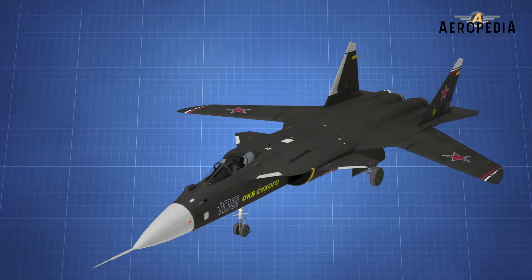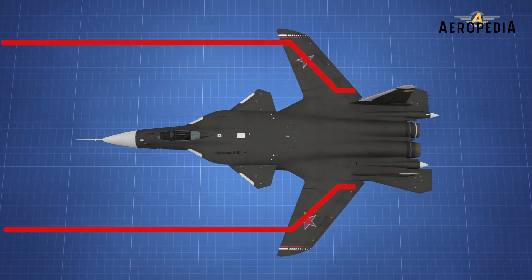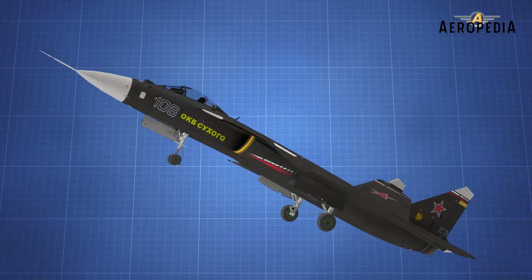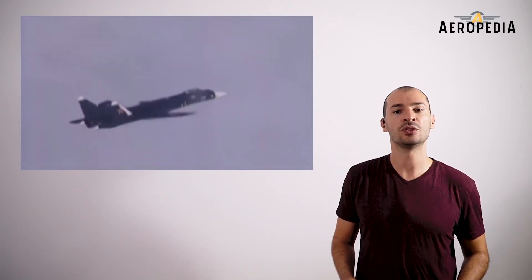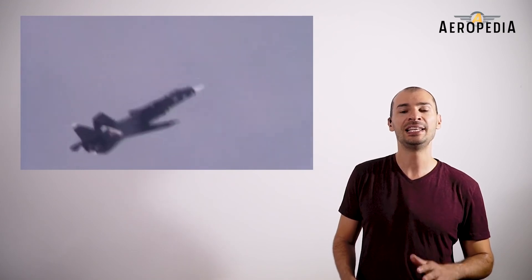On the other hand, with the negative or forward-sweep wing, the tendency is to move inward. Even if the airflow separates from the wing, the outer control surfaces remain effective for longer and control can be maintained even at fairly high angles of attack. This makes the ailerons remain effective for longer and the plane can be controlled even at the limit of the stall.